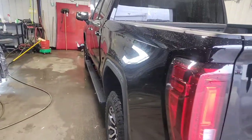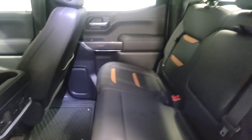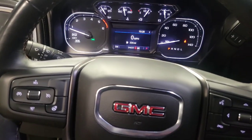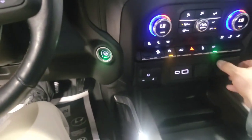Let's take a look down the whole side here. Hop in and start her up. No engine lights or anything on, other than the seat belt.